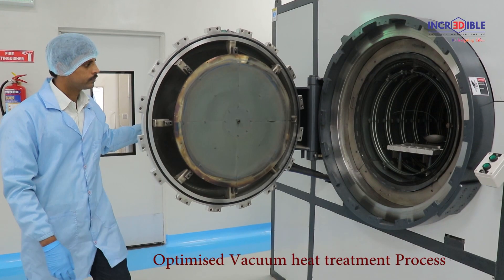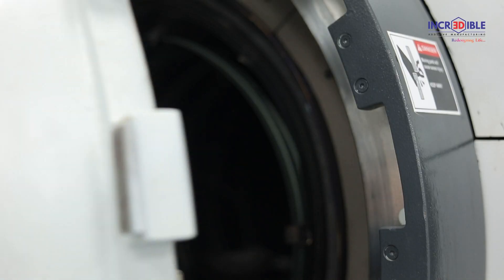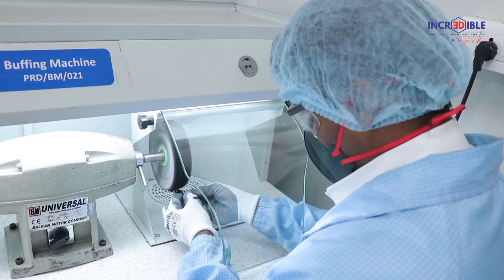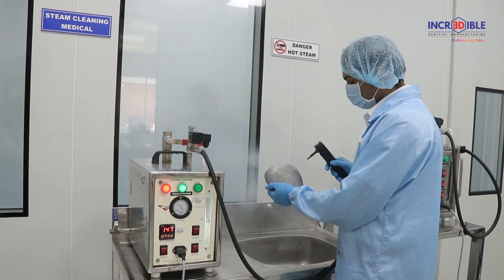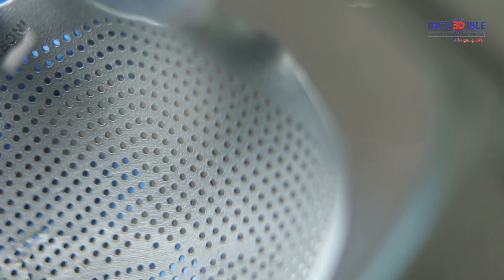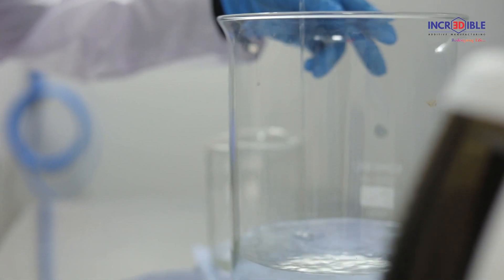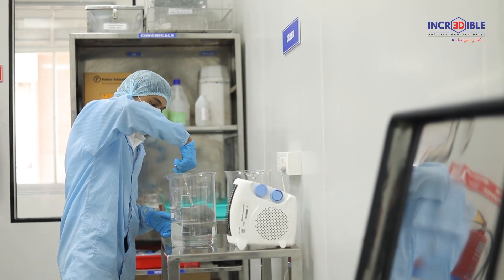The implants are built layer by layer over a period of time, where each layer consists of a few microns. The printed implant must go through a stress-relieving process under vacuum at high temperature to avoid contamination. It then undergoes post-processing activities such as bead blasting, deburring, grinding, and buffing to achieve final dimensions and surface finish, followed by steam cleaning and ultrasonic cleaning to remove foreign particles. The quality department checks each parameter prior to approval.